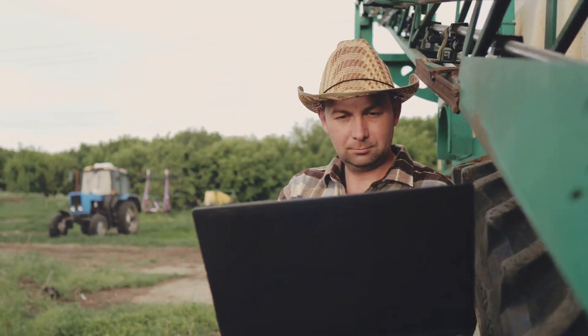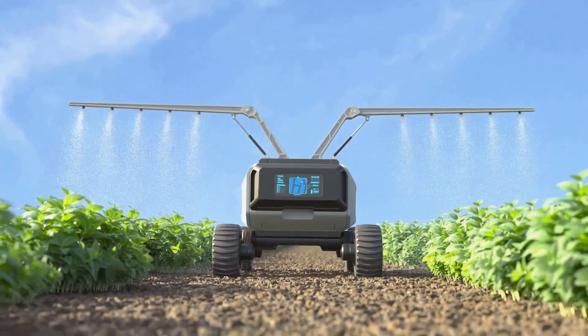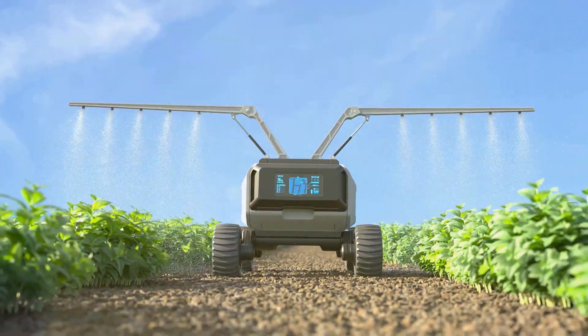We're seeing this progression in real time as the tech we once viewed solely as gadgets for personal entertainment or productivity are now fundamental in fostering connections, solving communal problems, and building stronger, more resilient communities.